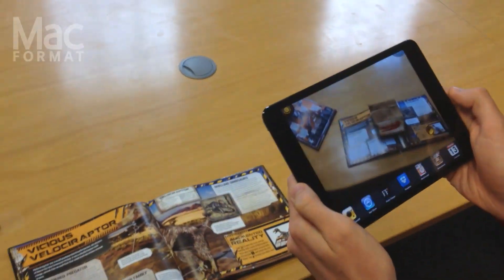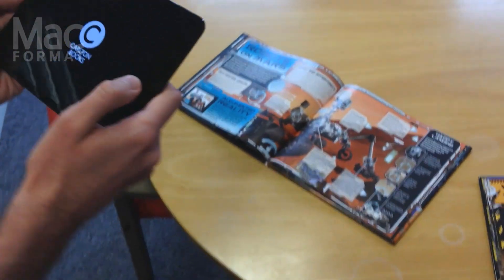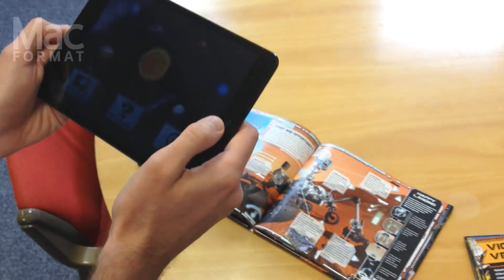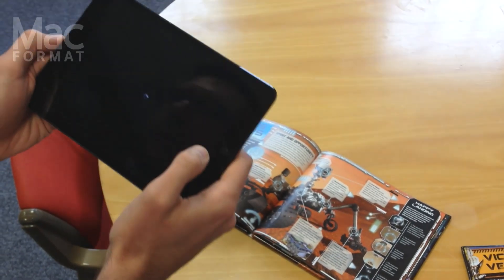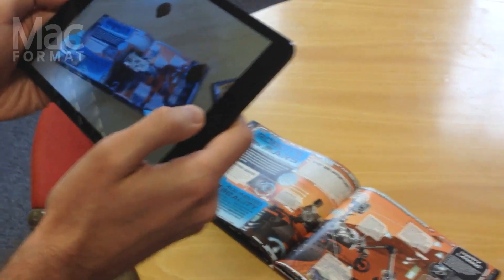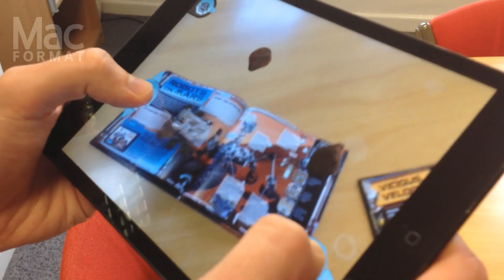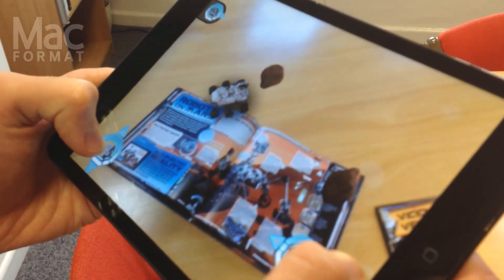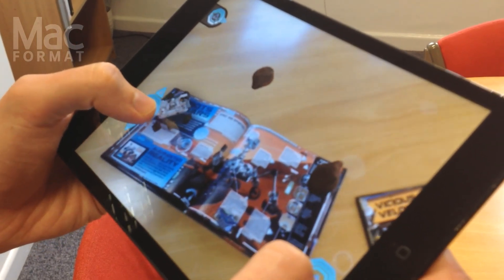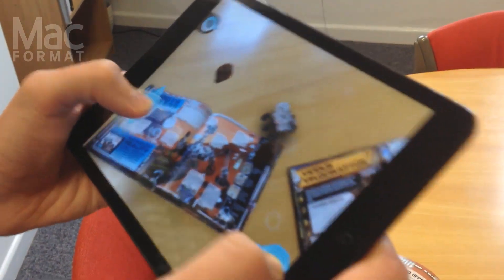And then we've got over in the space section. The app's quite quick to load, it's not too bad at all, and it's not too big a download either. Now in the space section you can see here I've got the Mars Curiosity Rover and I can steer it about the place and do my level best to avoid the rocks that litter this barren Martian landscape.